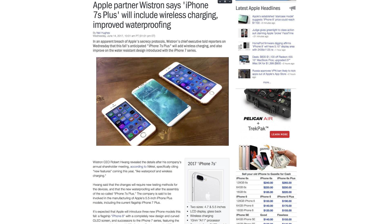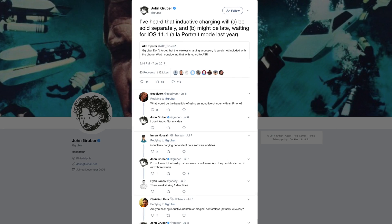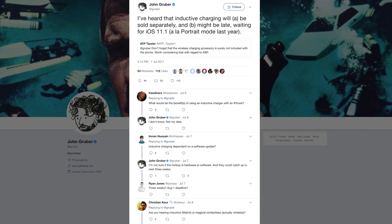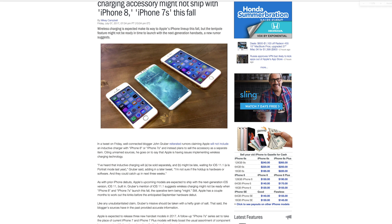Wireless charging is not only rumored for the upcoming iPhone 8, but for the iPhone 7s and 7s Plus. According to Nikkei, Wishtron CEO Robert Wang specifically cited new features coming to the iPhone lineup this year like waterproofing and wireless charging. Well-connected blogger John Gruber has suggested Apple will not include an inductive charger with the iPhone 8 or iPhone 7s. Instead, the company plans to sell the accessory as a separate item coming this fall.